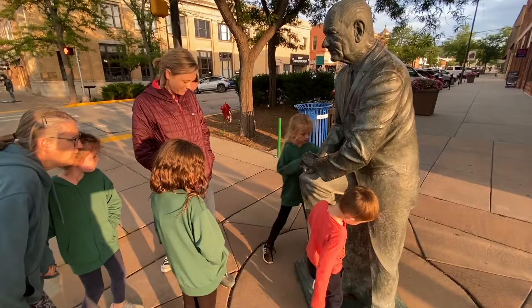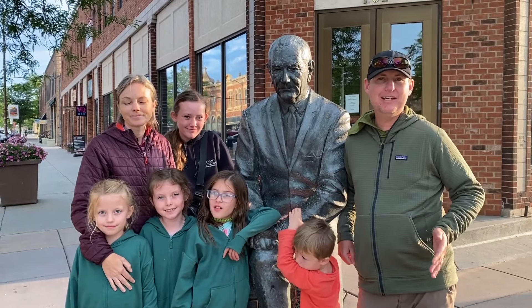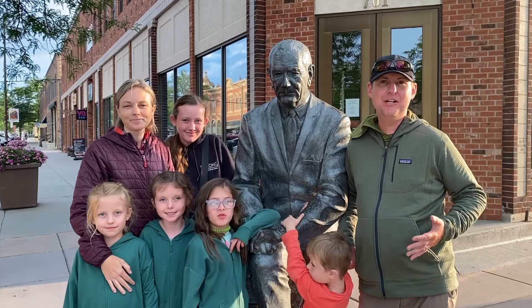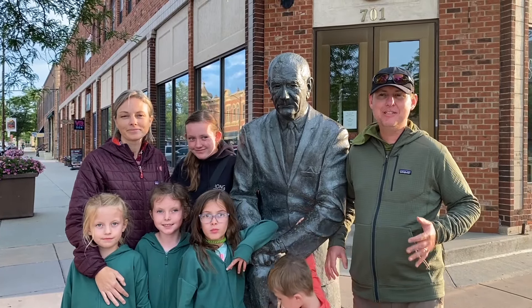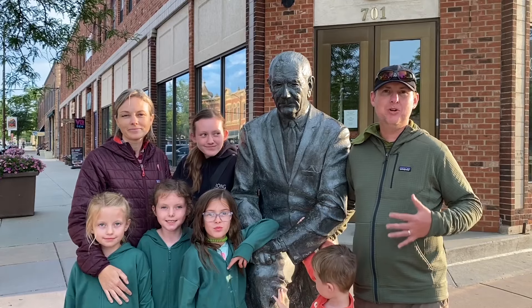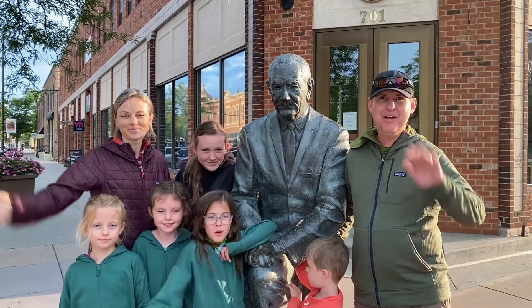We had such a great time in South Dakota. There is no way to fit everything into just one week. We had no idea South Dakota was such a beautiful, fun place with so much culture and history. Thanks so much for watching!